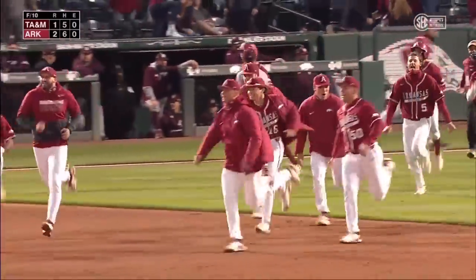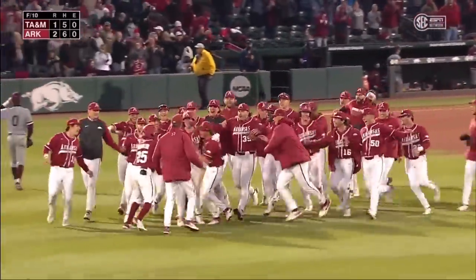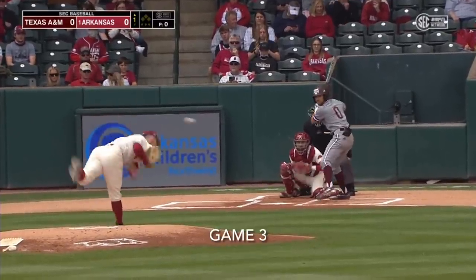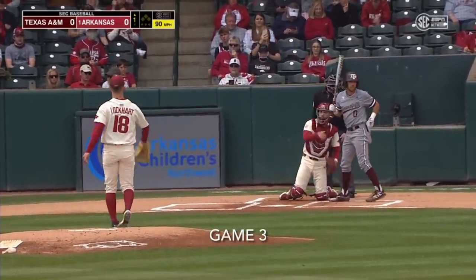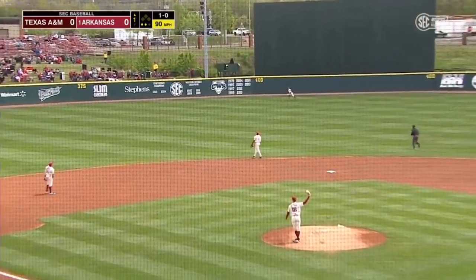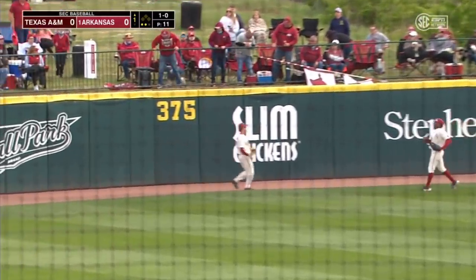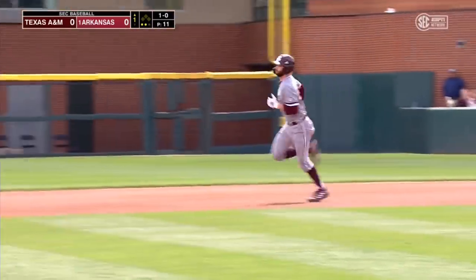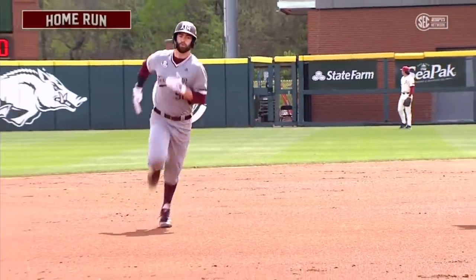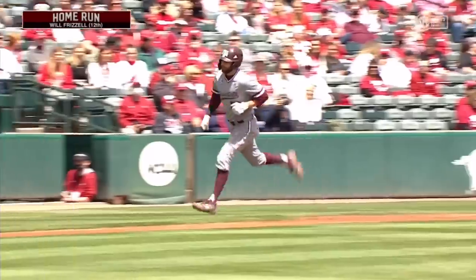Caden Wallace just about hit into a double play, and now he's running for his life in right center field. Batting .342, and we are underway in game three. He lifts one in the air — well struck, left center field, starting to travel into the wind. That ball's gone. Will Frizzell hits his 12th of the year, good contact the other way, and Texas A&M has its first lead of the series.